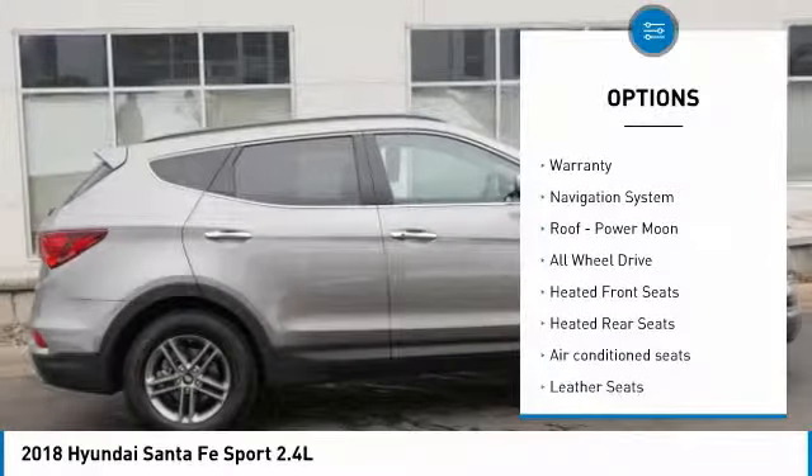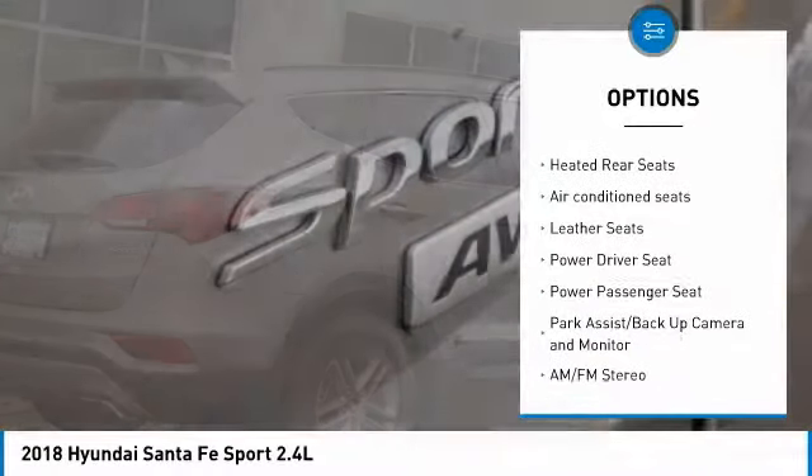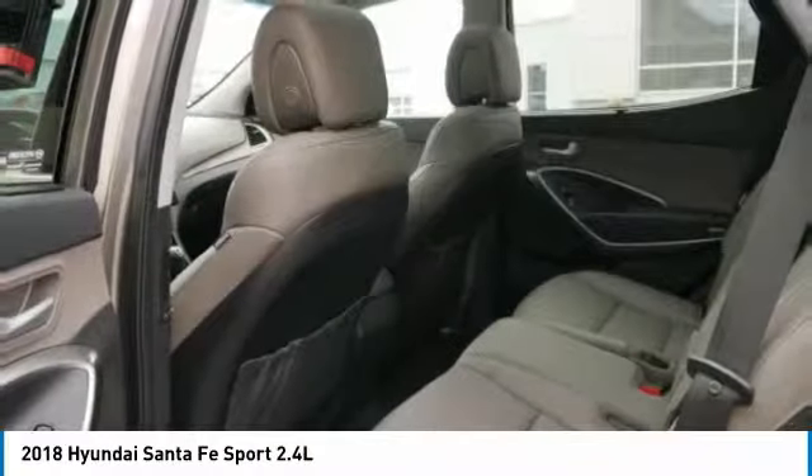Here are some of this vehicle's great options: anti-lock brakes, all-wheel drive, power passenger seat, traction control, navigation system, air conditioning, Bluetooth wireless data link for hands-free phone, heated rear seats, power steering, and HomeLink garage door opener.